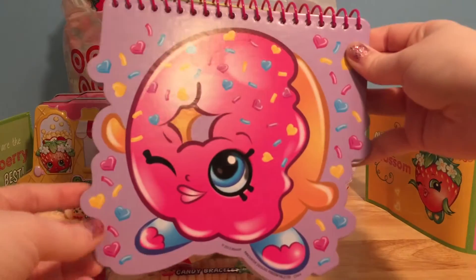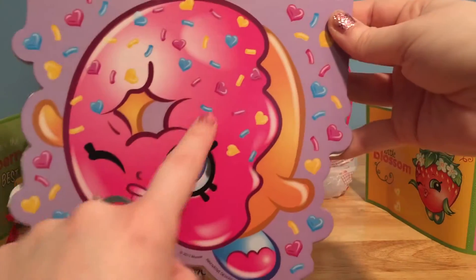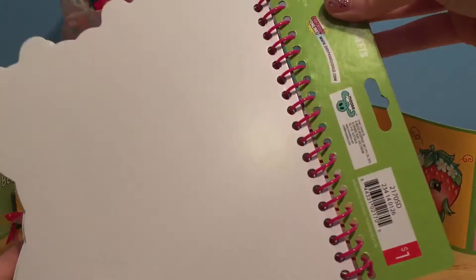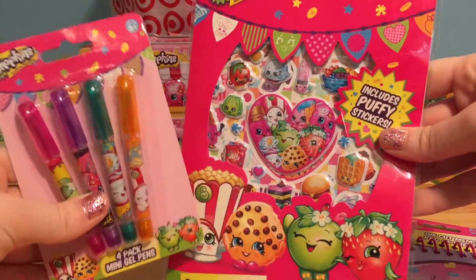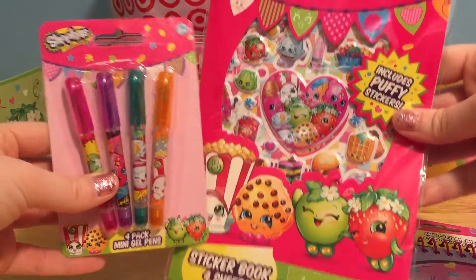It's a Delish Donut Notebook. How pretty is this? It has all of these little heart candies all over it. It is so cute — you can open it up and draw all sorts of pretty things and decorate it, perfect if you love to draw. It was only a dollar at Target, in the dollar section. And to go with the notebook, I also found this pack of pens and stickers in the dollar section too.